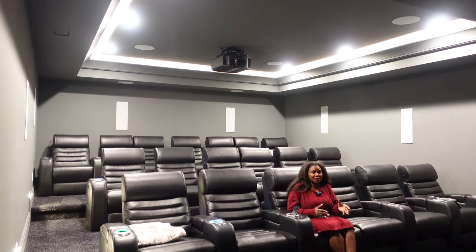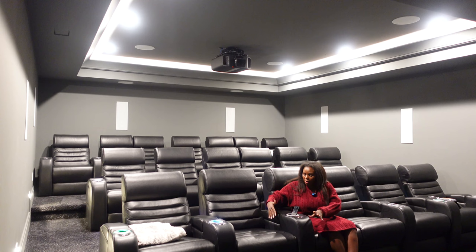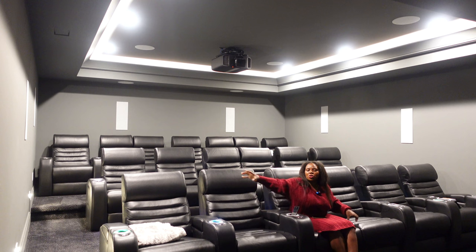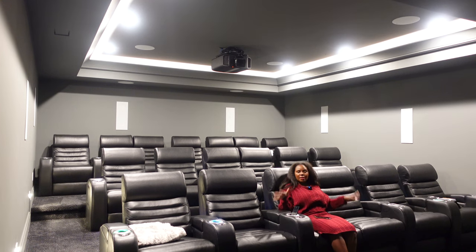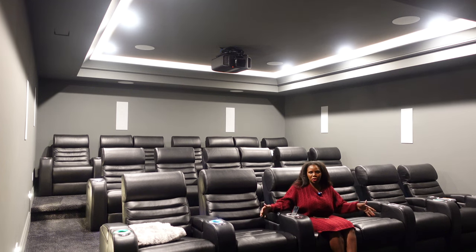The only reason we did love seats was because we were kind of out of space. I wanted to keep six seats on each row and seven up top. If they were each single seats, we would not have had enough room. We were forced to do love seats and it's become my favorite thing in the theater. My two youngest love sitting with me, so sometimes we'll all three fit in a love seat together. If you're doing a home theater, having a combination of love seats and single seats is really good.